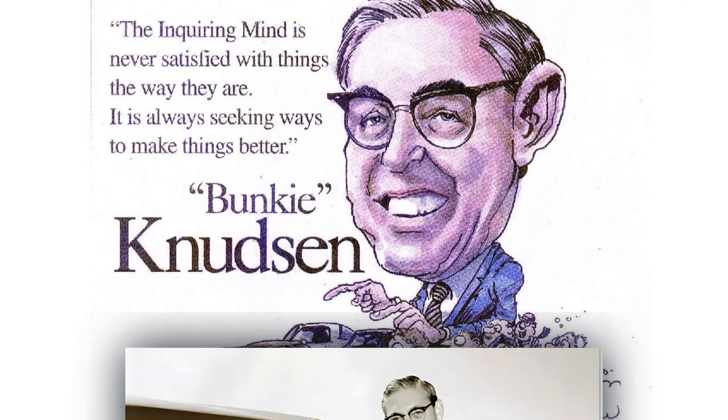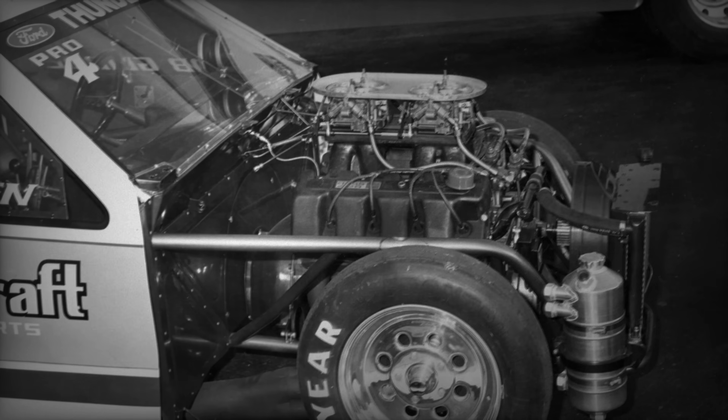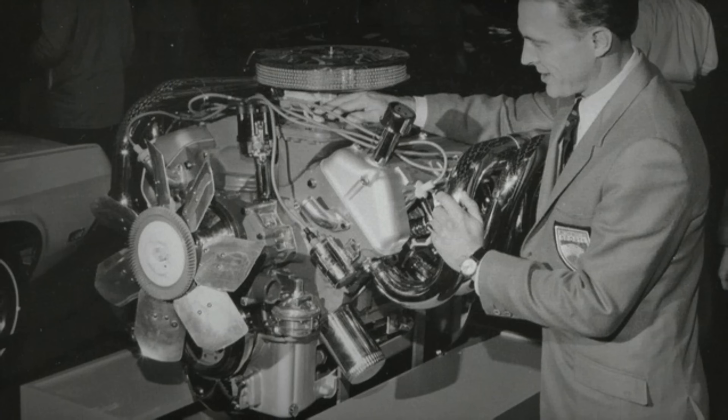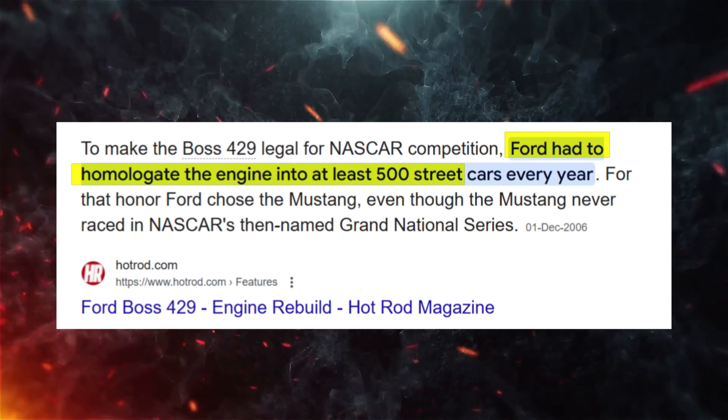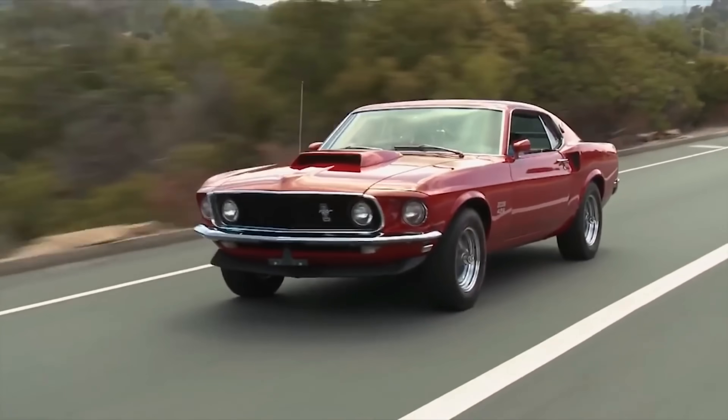By the late 1960s, it was apparent Ford was going to need a new engine to remain competitive against the Hemi in the aero wars of NASCAR. Bunky Knudsen, who had just come over in 1968 from GM, gave the mandate to build an engine that could dominate NASCAR, which led to the Boss 429. But in order to be legal for competition, they had to install that engine into 500 cars, which led to the Boss 429 Mustang.